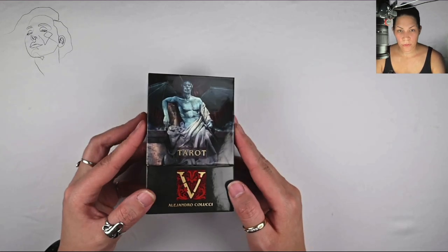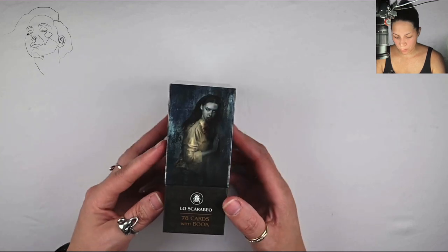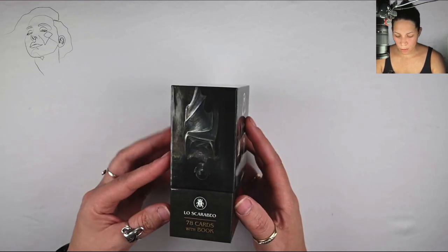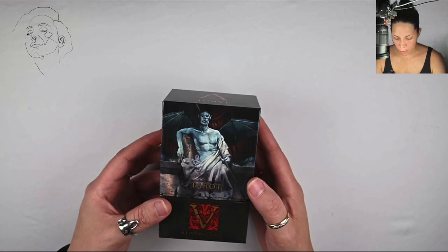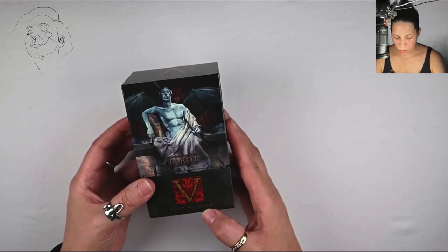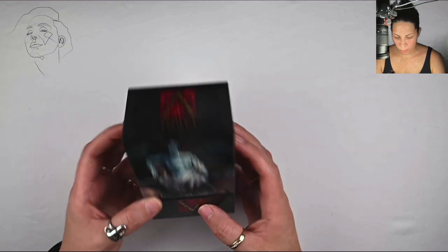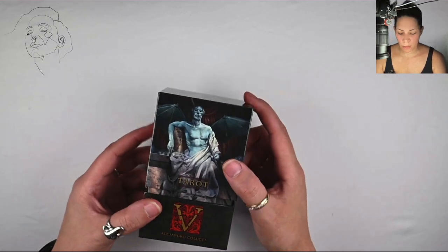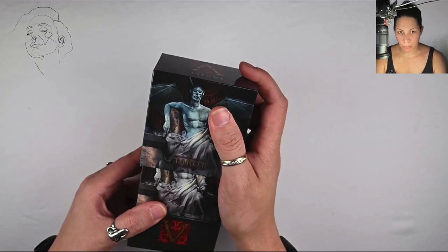Hello and welcome to the Stoic Tarot. My name is Adi — I do tarot and oracle deck walkthroughs. In this video we are taking a look at the Alejandro Colucci Tarot, Tarot Five — I'm not sure what this one is called, but we're going to take a look at it.